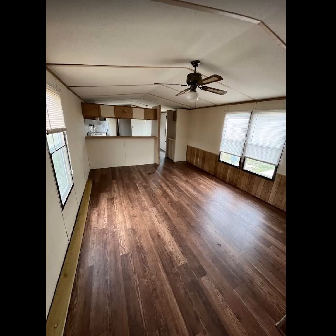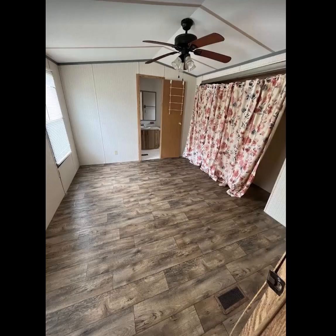This is the living room area with the ceiling fan. And a good shot of the new flooring that has been installed in this unit.